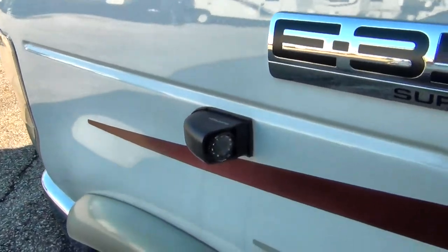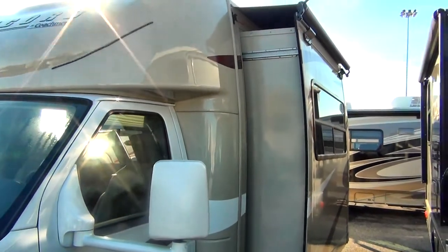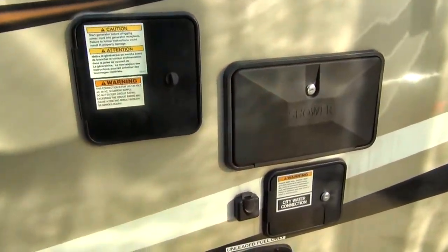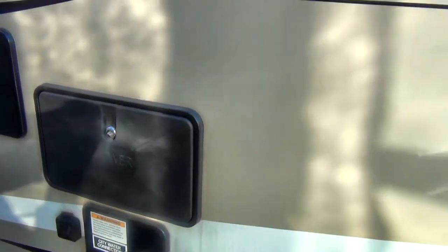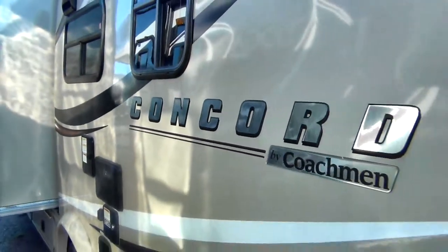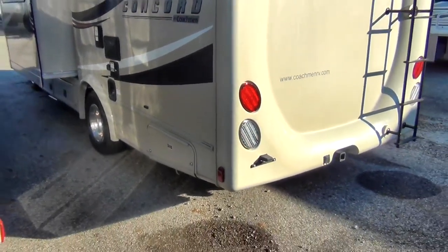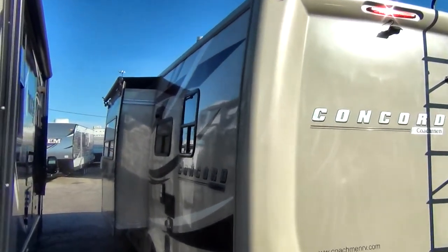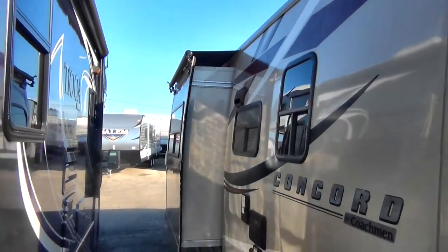It does have side view cameras. There's one slide, so that'll give you a little extra room on the inside. Going down the business side, you can see it's got an outdoor shower and your connections here. This is an unleaded fuel coach. There's the snazzy Coachman Concord logo. It does have a ladder to get on top if you need to do some maintenance. The slide has a slide topper to keep dirt, grime, leaves, and all that stuff off your slide.